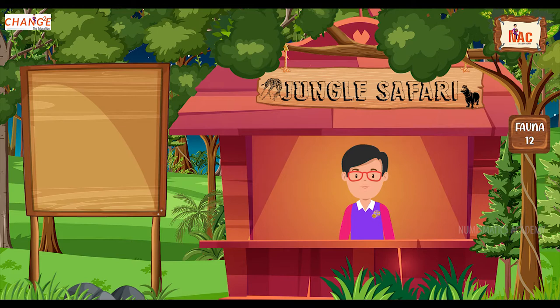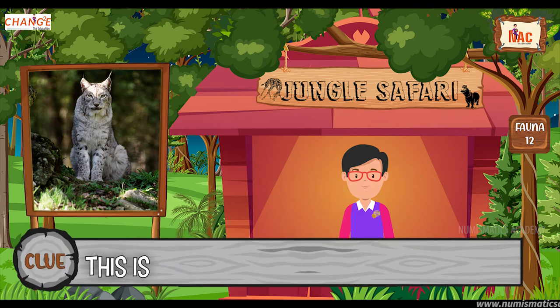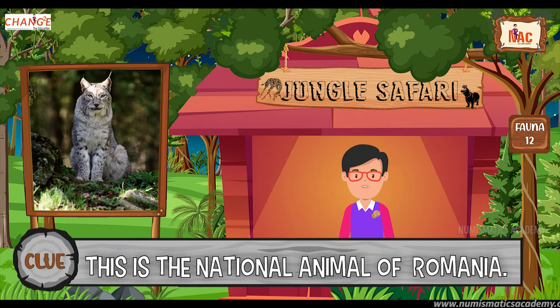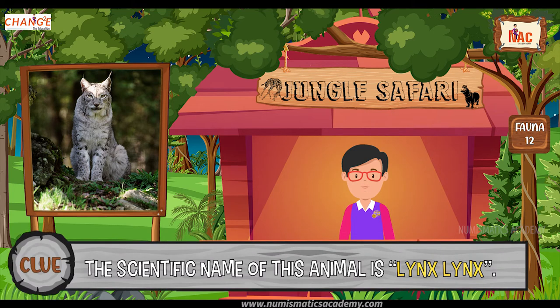Okay, here's the next one. Do you know what this animal is? Okay, let me give you a clue. This is the national animal of Romania. Did you find it? If not, here's another clue. The scientific name of this animal is Lynx lynx. Yes, you are absolutely right. It's Lynx.